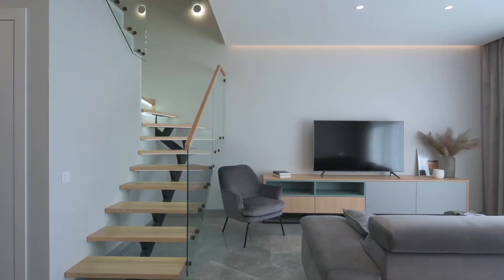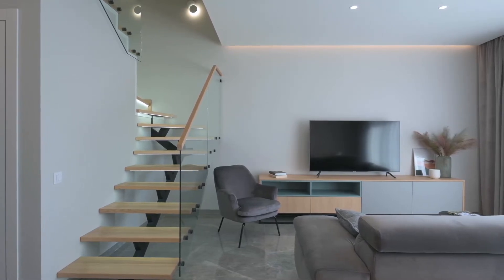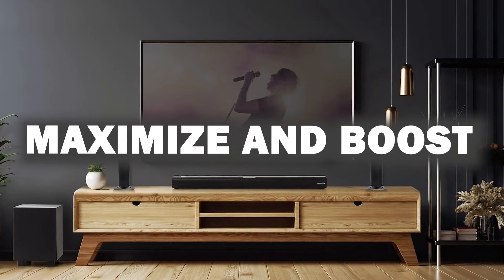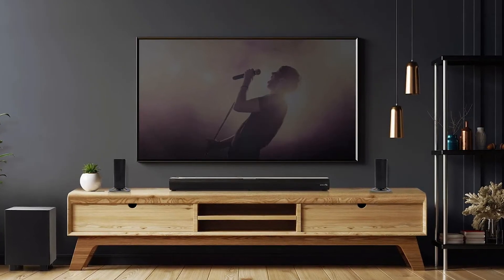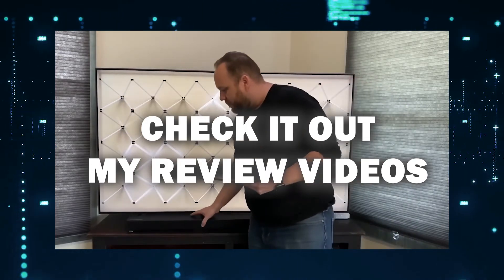One last thing I want to mention before you decide: this TV has great sound, but you might want to pair it with a matching soundbar to maximize and boost the audio when you're watching your favorite movies and TV shows. Be sure to check out some of my other videos for a recommended soundbar.